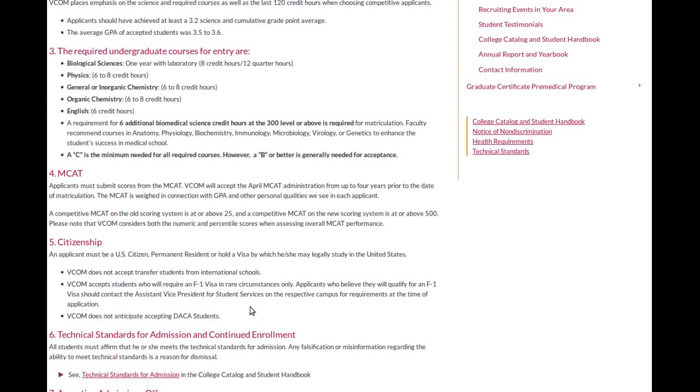Some schools will take into consideration that you at least retook the class and did considerably better your second try. I hope this video helped. I'm about to make a longer video on how I studied for the MCAT — what worked for me, and how nursing helped me, especially in the anatomy and physiology part of the MCAT studies. I'll see if I can start working on that video soon and get it out in a couple of weeks. Talk to you guys later.